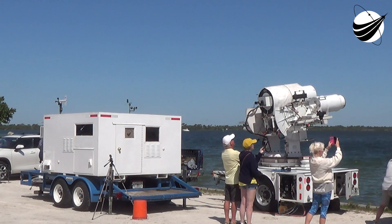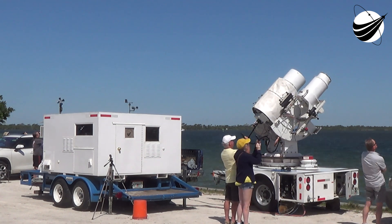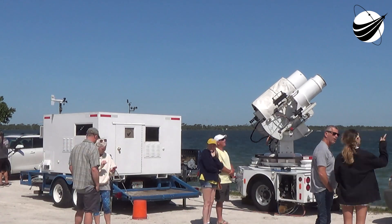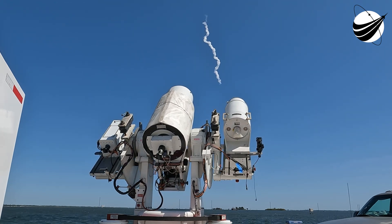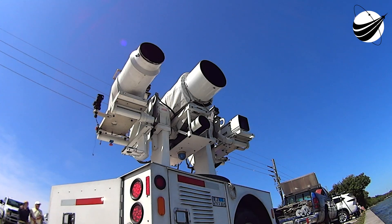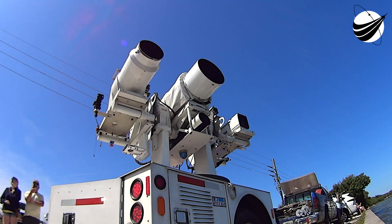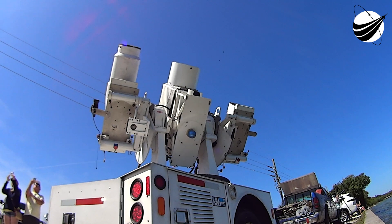The Dragon spacecraft is capable of carrying up to seven passengers to and from Earth orbit and beyond, but for today's mission it is carrying four members of the Axiom-1 crew. It is the first private spacecraft to take humans to the space station, and the only spacecraft currently flying that is capable of returning significant amounts of cargo to Earth. Like the Falcon 9 rocket, the Dragon spacecraft is also reusable. Today will be the third flight to space for this Dragon spacecraft.